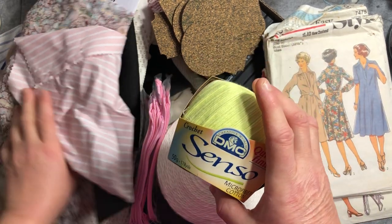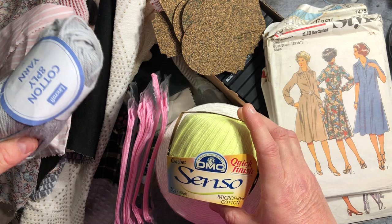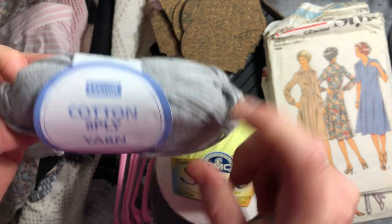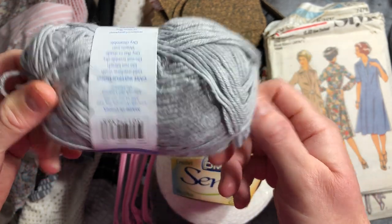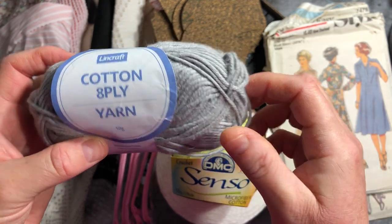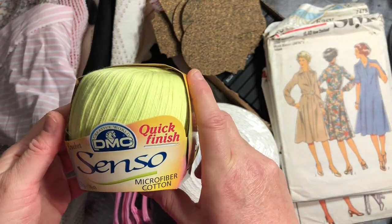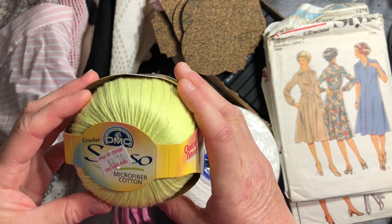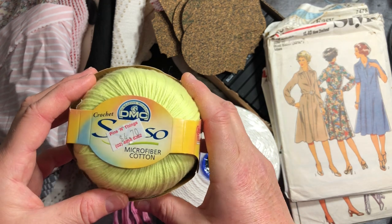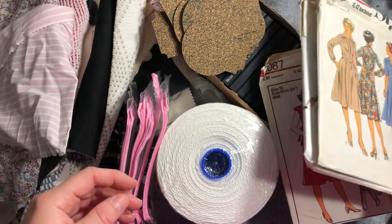First up, I got some lovely wools. They have various yarns in a bucket and you're meant to take one or two. I got this lovely cotton eight-ply yarn from Lincraft — looks like it's never been used — and I thought it's thin enough that I could even stitch with it. And then I got this Senso DMC crochet quick finish microfiber cotton, totally new, still with its price tag from wherever it was originally bought for $4.70. So that's half of my $10 already just in that one ball of wool.